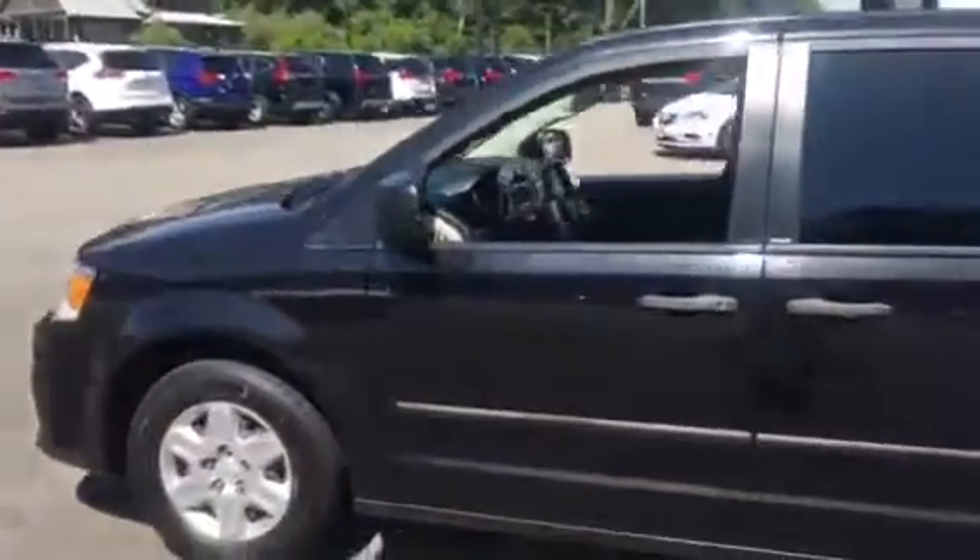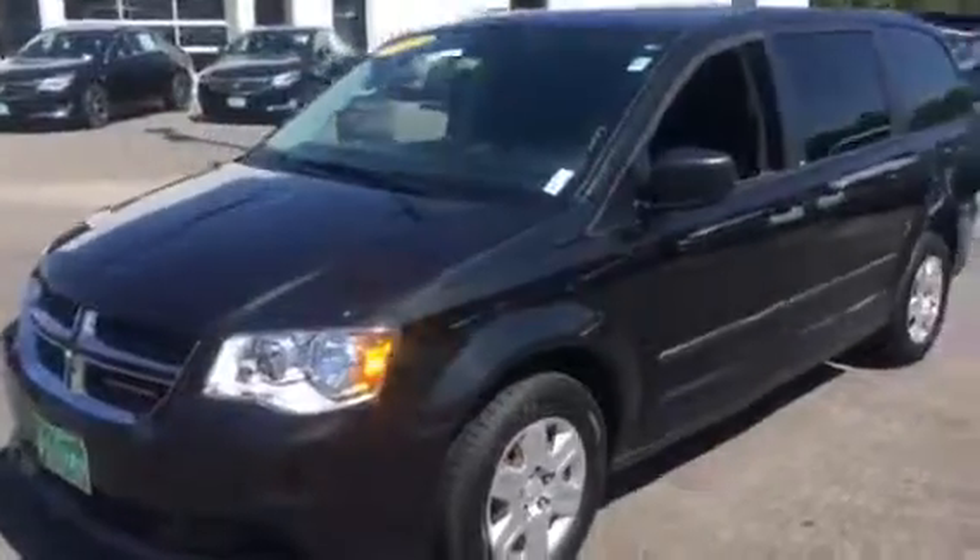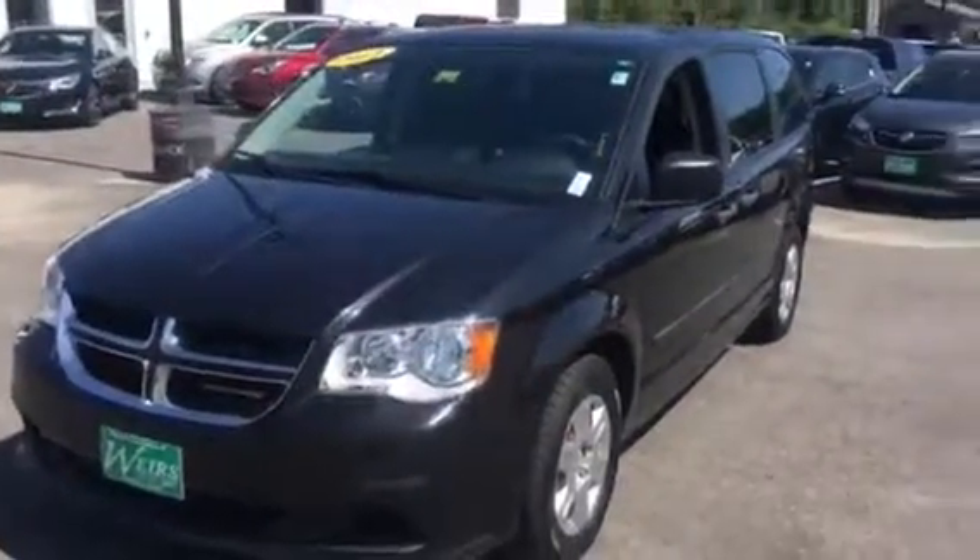This is one of the great pre-owned vehicles we have here at Weir's. Give me a call if you have any additional questions — my number is 207-604-7219. Again, this is Sean at Weir's. Thanks for the time and have a great day.